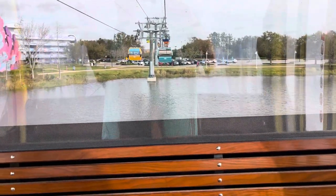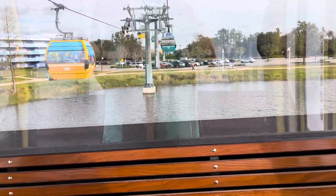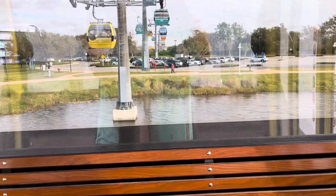When you get to the transfer point where you get off and swap cars, they have a coffee shop — really good coffee. And that's my next stop.